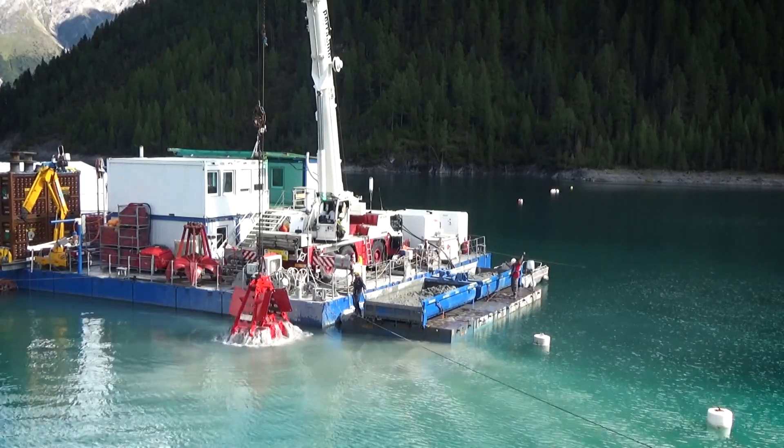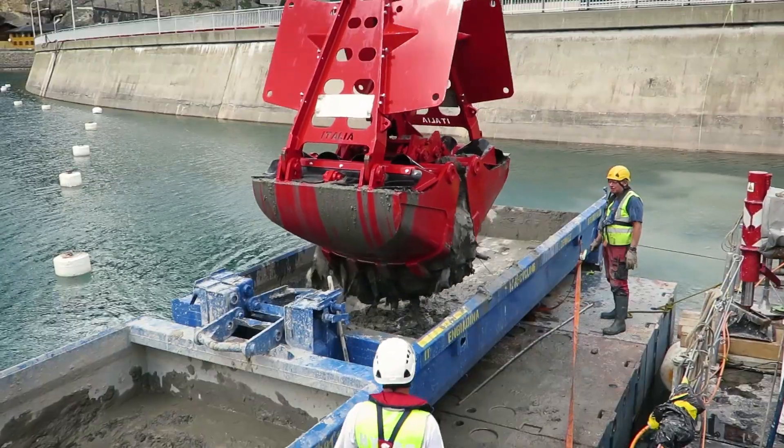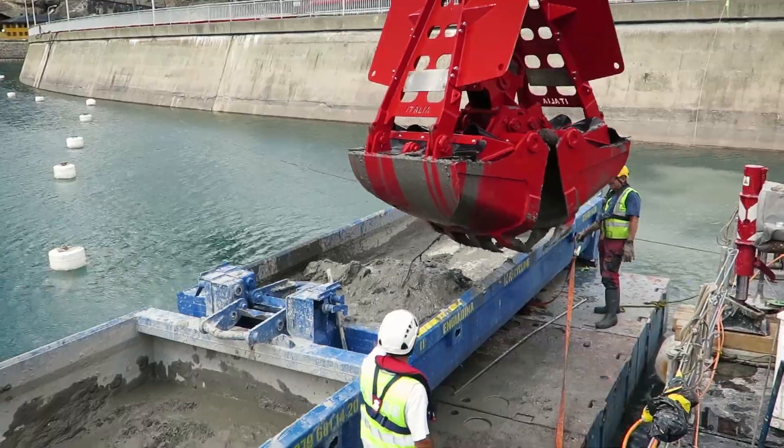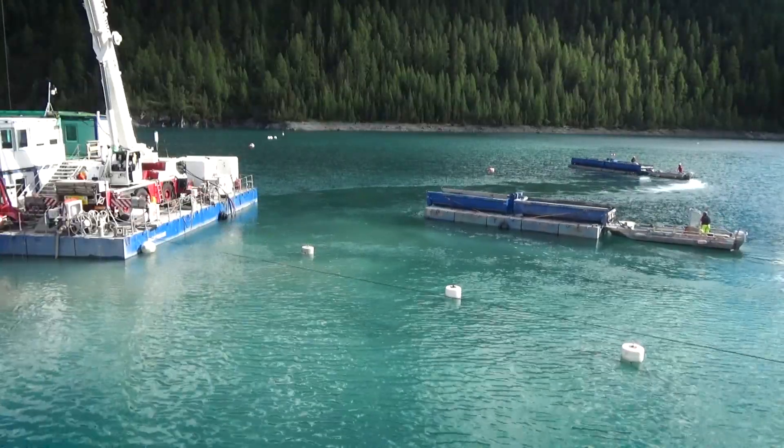In this kind of work, surprises are frequent. At the very bottom, debris from the dam's construction was lying in front of the intakes. The only way to evacuate such debris is by crane equipped with a grappler to extract and remove it.